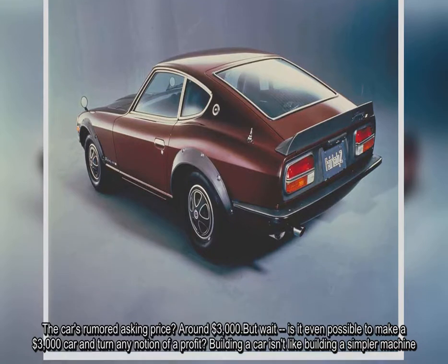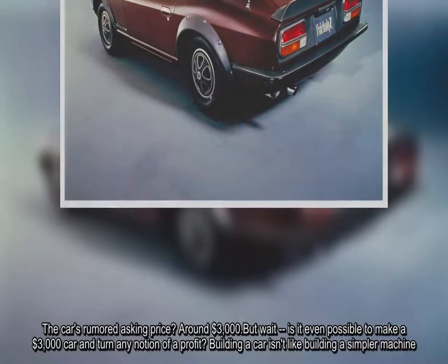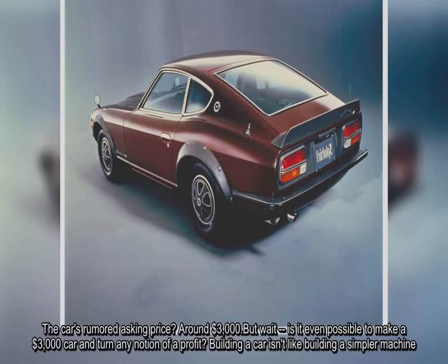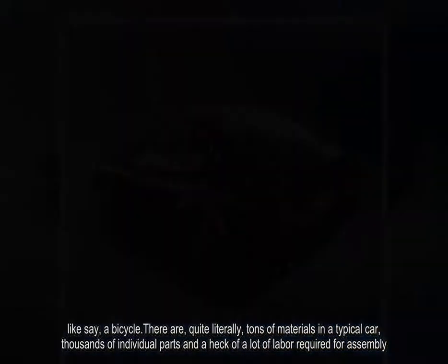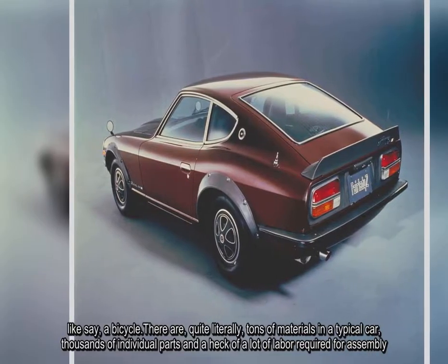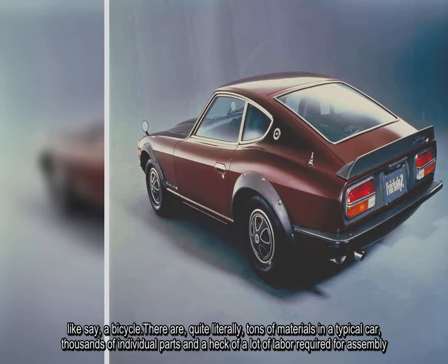Building a car isn't like building a simpler machine, like say, a bicycle. There are, quite literally, tons of materials in a typical car, thousands of individual parts, and a heck of a lot of labor required for assembly.